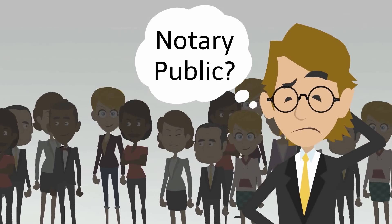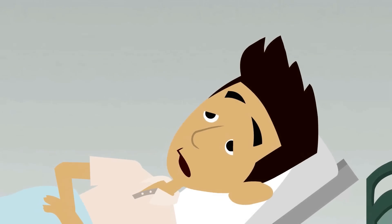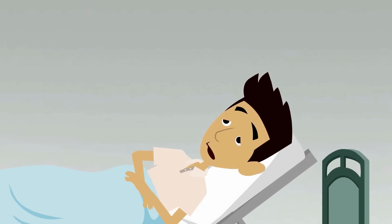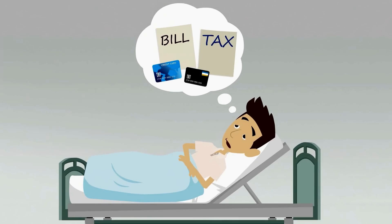Having trouble tracking down a notary public that's there when you need them? Well, so was Brian. Brian was bedridden because of medical reasons, so that meant he couldn't leave his house to go handle some of his personal affairs — paying bills, banking, business stuff.